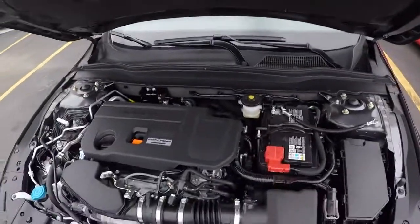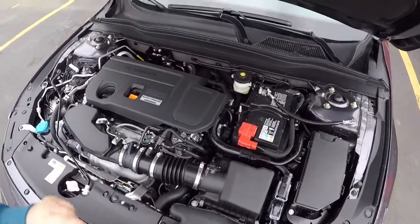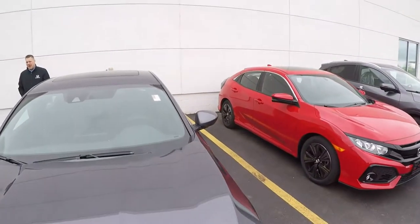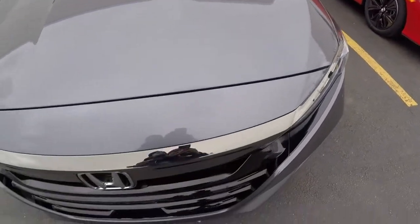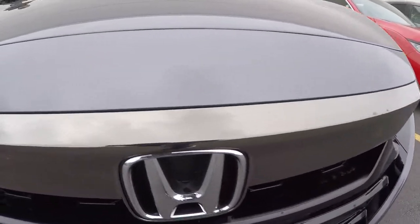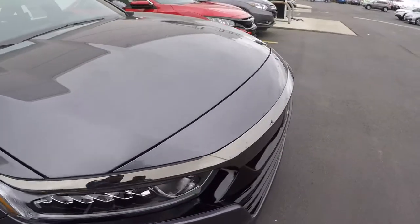That is the 2.0 turbo — 252 horsepower. And look at this nice little grille right here. So nice.